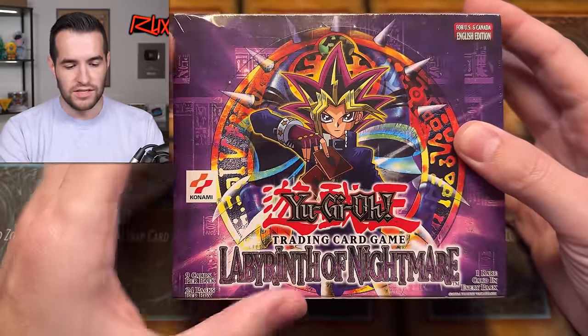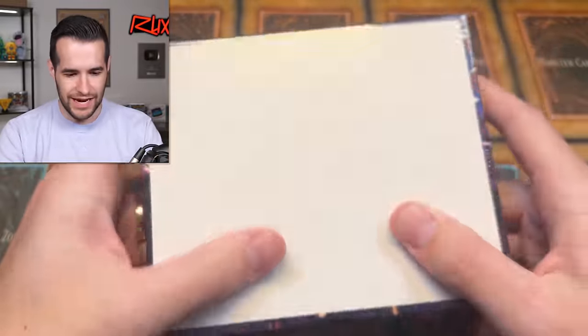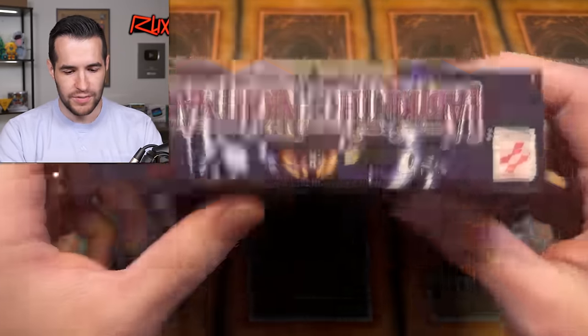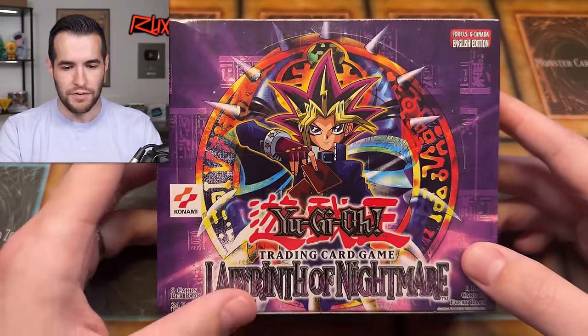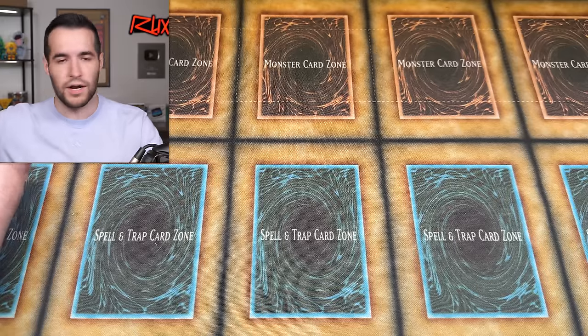When you get a box that's super tight, almost too clean, that's when you start getting concerned. I am not 100% sure because it's unlimited, so it could be a little different, but I do not feel good about this LON box. This one will probably not be for sale just because it could be resealed, which would be so weird for an unlimited. Maybe we'll just open it up at some point and see what happens.